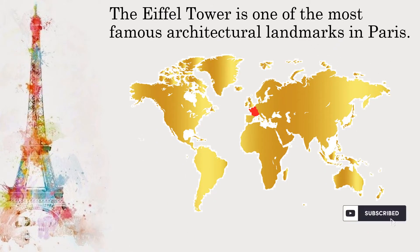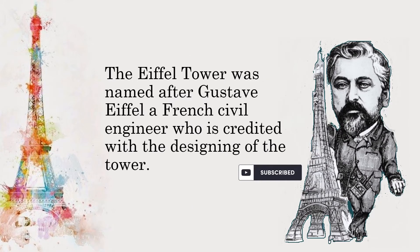The Eiffel Tower is one of the most famous architectural landmarks in Paris. It was named after Gustave Eiffel, a French civil engineer who was credited with designing the tower.